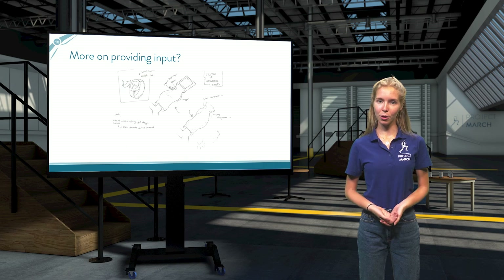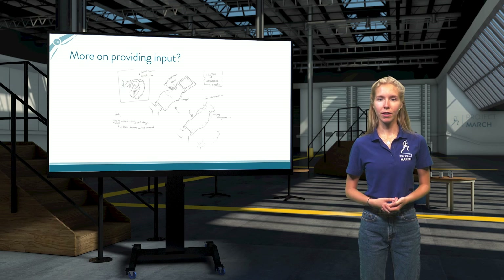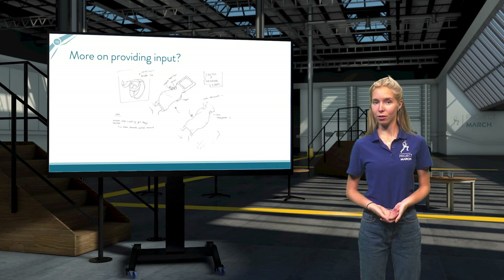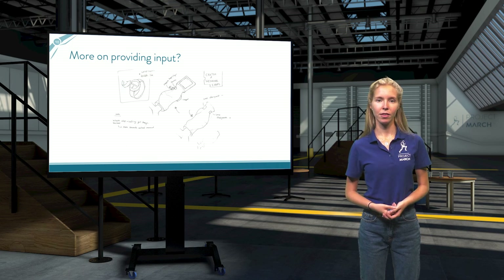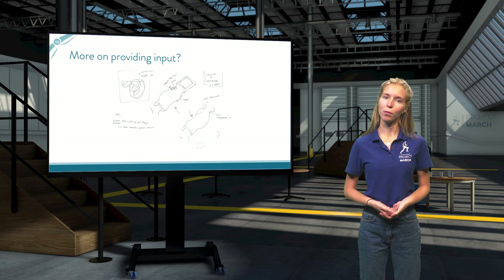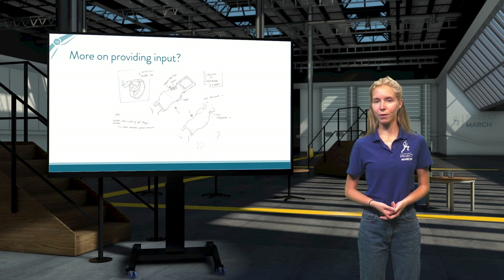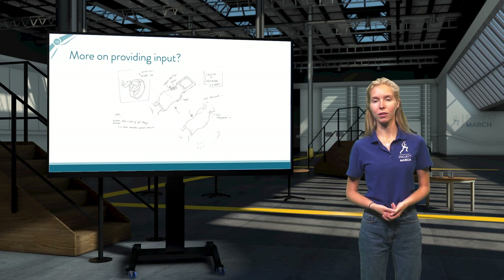So in this video, we have covered what feedback and input exactly are, why it is important for the pilot to be able to give input to an exoskeleton, and the many different ways in which you can do this. Next up is a short quiz on the advantages and disadvantages of all of these methods. If you want to know more about different methods to provide input in exoskeletons, we also have some reading materials ready for you. Then check out the next video on how our input device was made at Project MARCH.